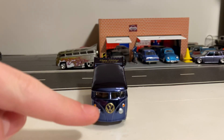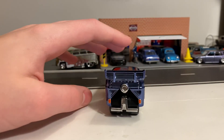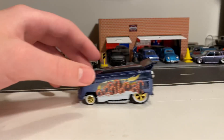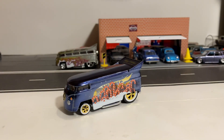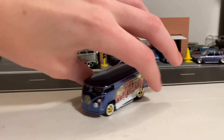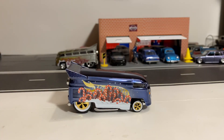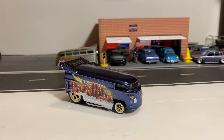We have the gold Volkswagen logo, detailed headlights, and detailed taillights. Rolls really good — this would be a great downhill racer since it has plastic wheels. The spectra flame blue is a different shade than what I've seen; it's more of a purplish shade to it as well. Very nice looking. I'm going to put it on the turntable so you guys can get a good look all around it.